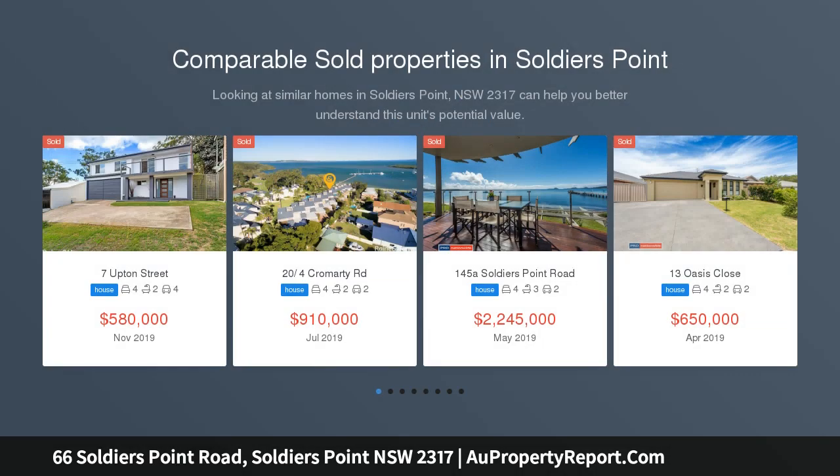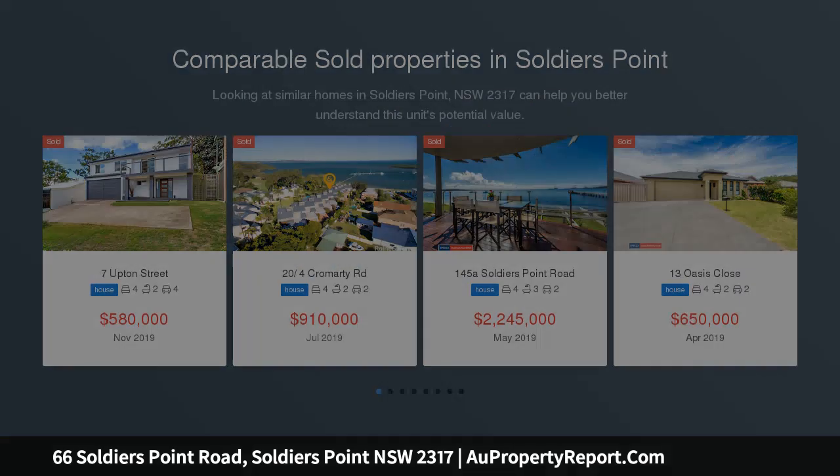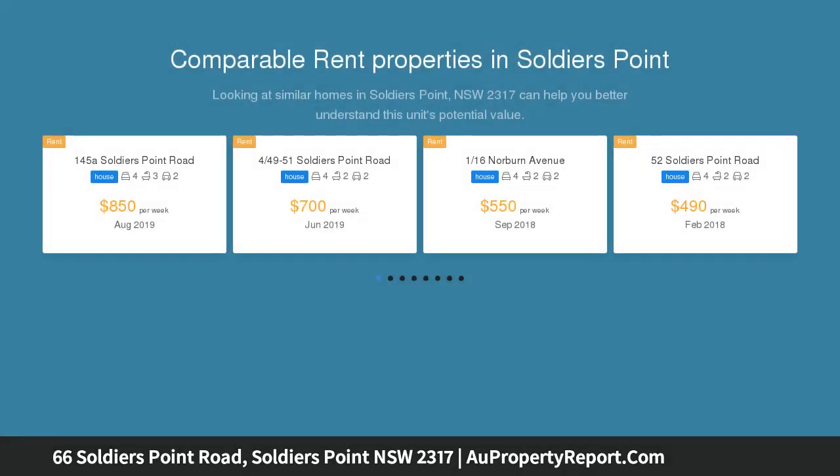It is often said by buyers in the Port Stephens marketplace: we want a modern home, near the water, with water views but no stairs. Redefining the term 'often sought and seldom found,' 66 Soldiers Point Road, Soldiers Point offers you all of this and more.